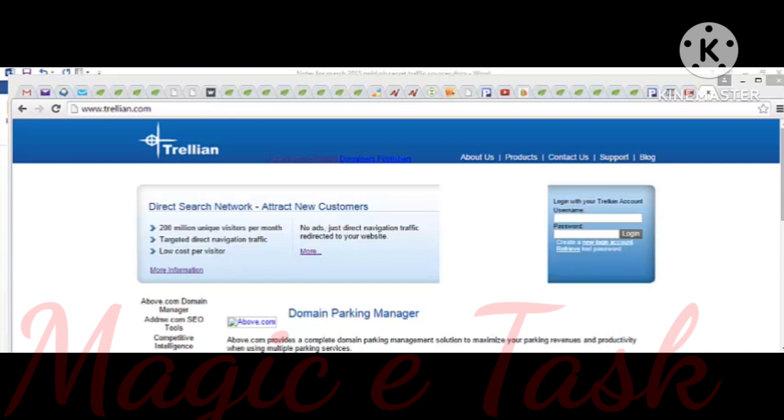Trillion.com is an awesome network that you should try out. It's actually unknown to a lot of marketers, but this network gets around 200 million unique visitors per month. You don't even have to place a traditional ad here — they just drive traffic to your website. All you have to do is bid for keywords you're targeting. These guys have cut out all the middlemen so you can buy traffic for a fraction of the cost, and they even have a built-in keyword research tool.